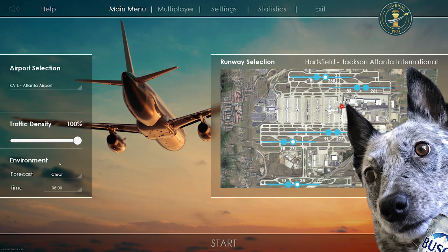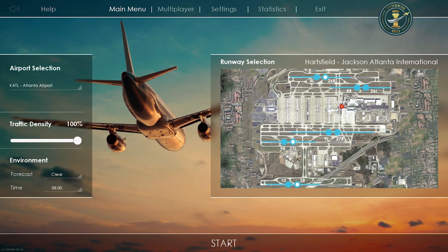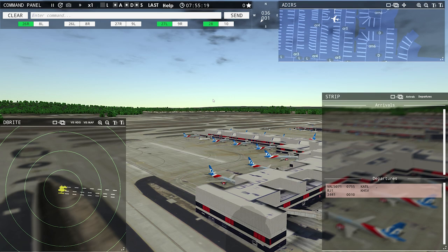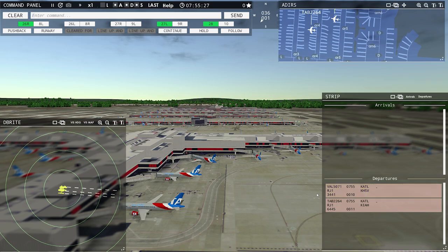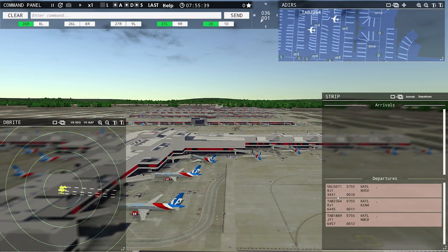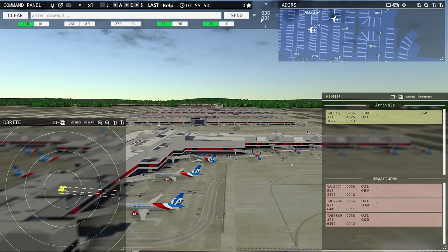I am a former air traffic controller, so we'll just have to see how this goes. Forecast clear, time clear. I've got the speed settings on random, so we're gonna get some people who sound like they are under the influence of illicit substances talking on the radio. Now let's see what we can do here. Tower, Value 5071 requesting push and start. Leslie 2264 requesting push and start. Value, Value 5071 — tower, we got Nicely 516 with you, runway 26 right.